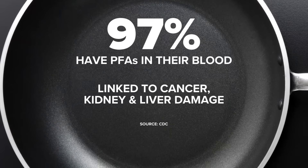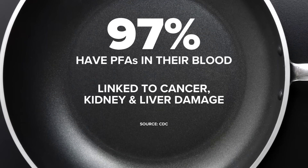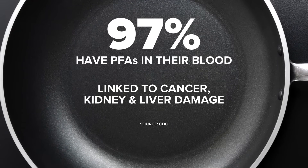The CDC says almost 97% of Americans have these chemicals in their blood. They're linked to a variety of health problems like cancer, kidney, and liver damage.